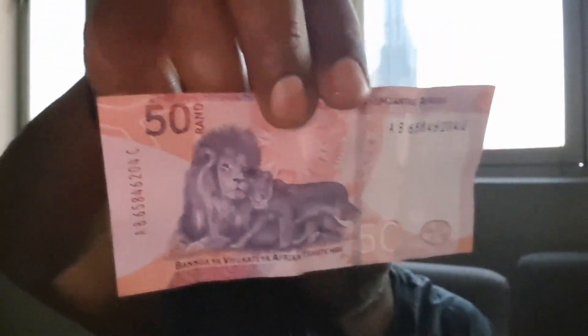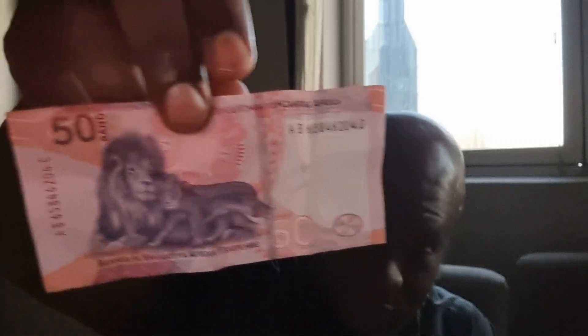Next up is the 50 Rand. There are 2 notes in circulation right now, so I'm going to show you both. This is the old note — it has a lion on the back. And then this one is the new note. I really like this one, it looks really cool. This is what it looks like on the back now — a really cool note.